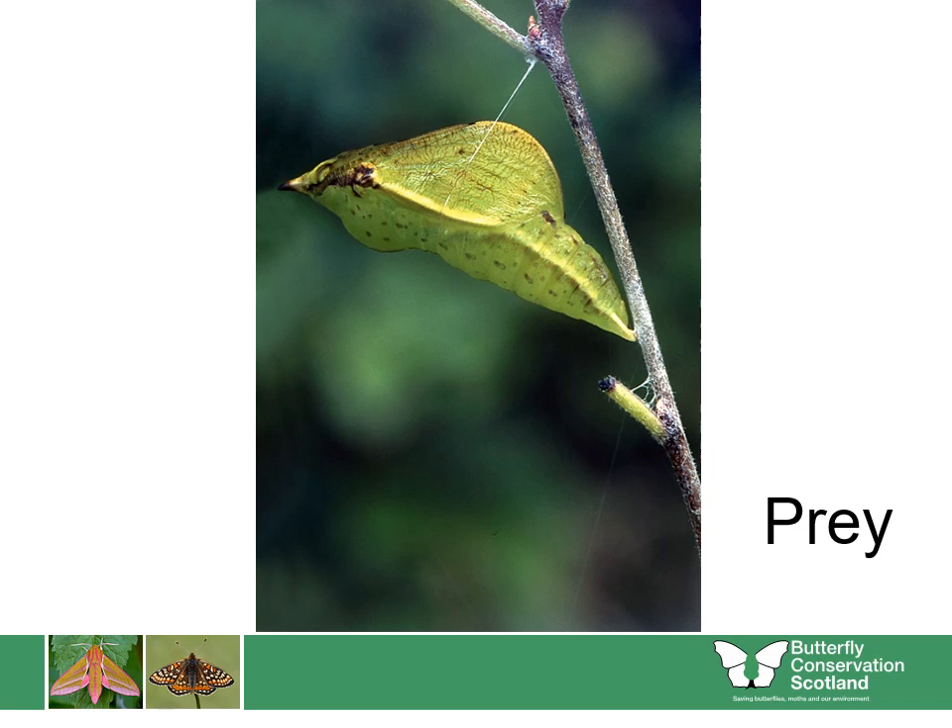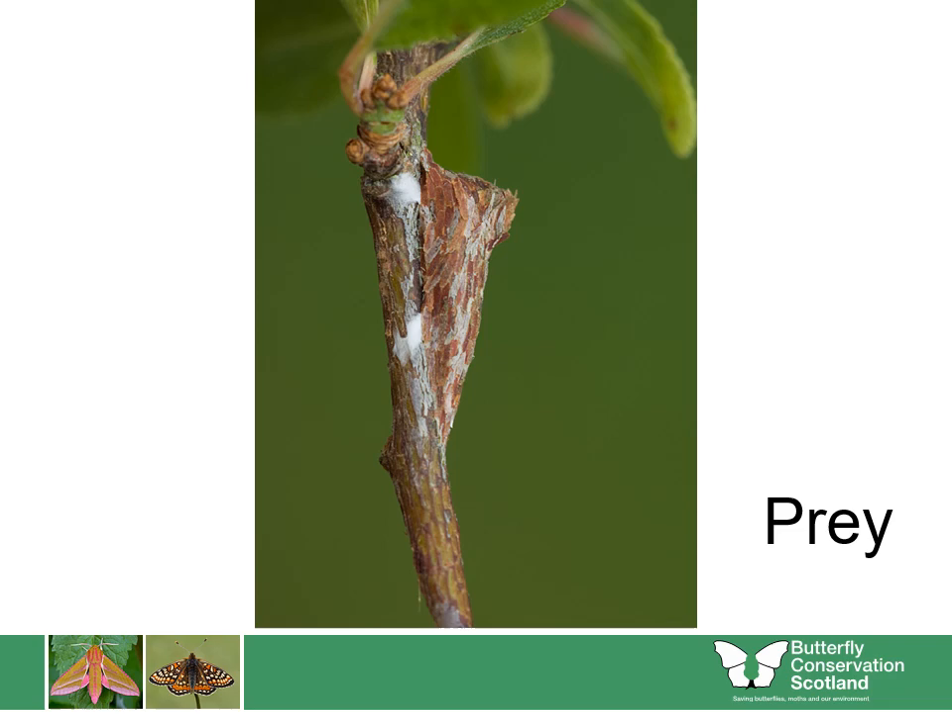Once the caterpillar turns into a chrysalis or cocoon, the animal has to rely on camouflage to protect itself, as it won't be able to move for some time. Can you see how this butterfly chrysalis looks like a curled leaf? The caterpillar makes a silk thread to help keep the chrysalis attached to the stem of the plant. This cocoon has been made from pieces of bark in order to look like part of the stem and so become camouflaged.